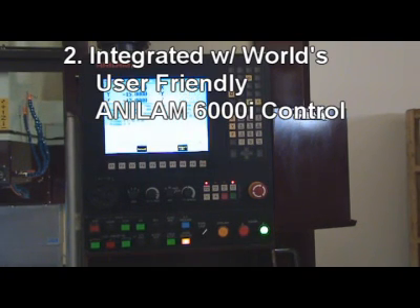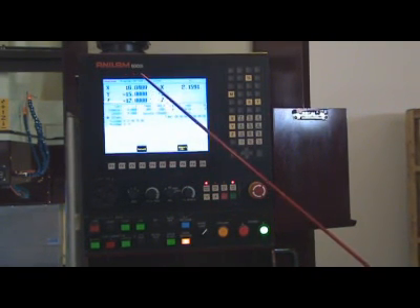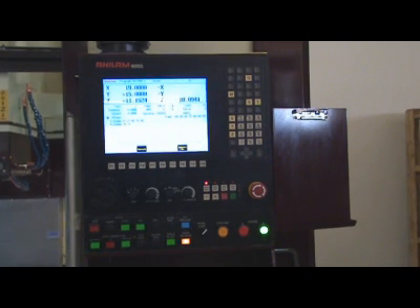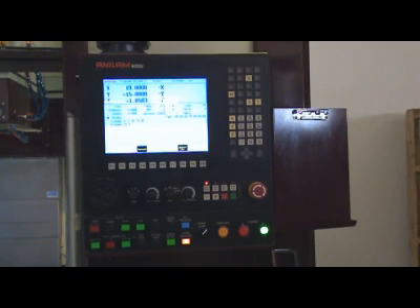2. The machine is integrated with the world's most user-friendly Anilam 6000i Control. Thousands of these controls have been used in the machine tool industry, proving to be the most valuable and reliable control for machining centers. We can also expect the best service support through the Anilam Worldwide Service Network.